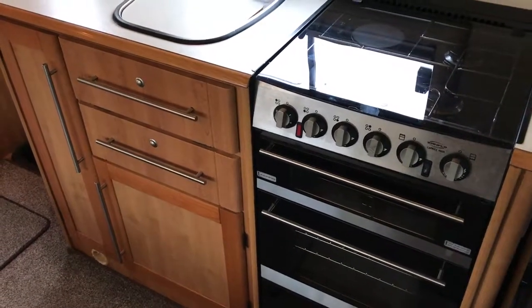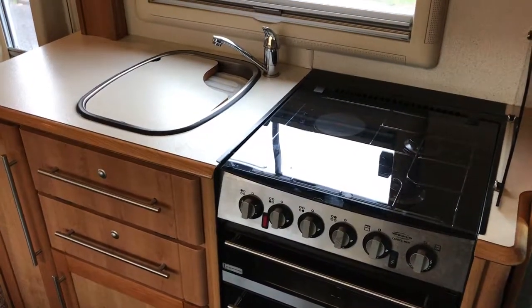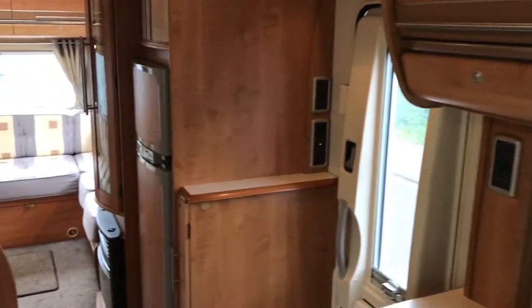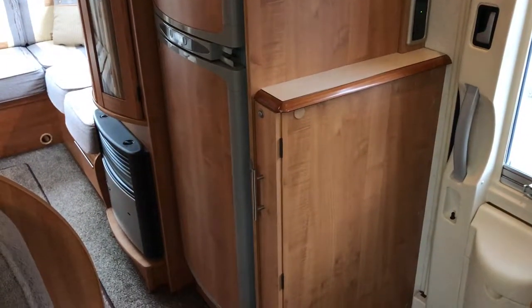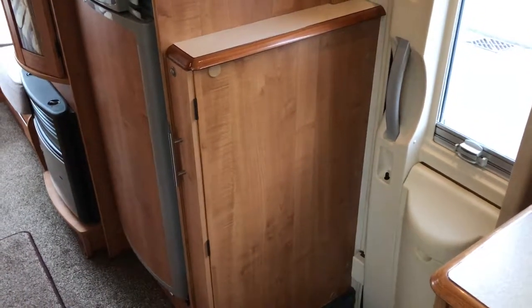Opposite this we have the kitchen area which consists of hob, grill, oven, sink, and more cupboards above. In the centre of the motorhome we have a very big fridge freezer. Next to the door we've got storage for the table.